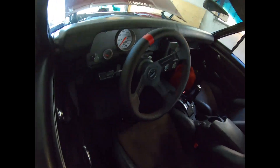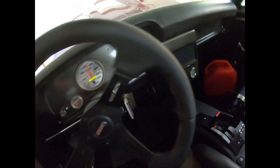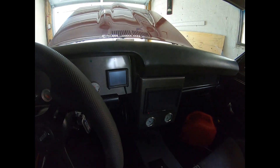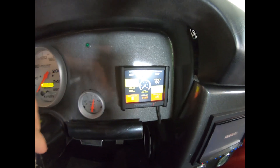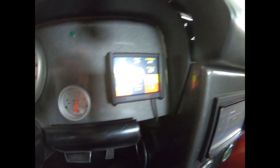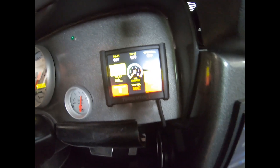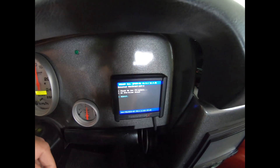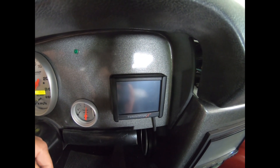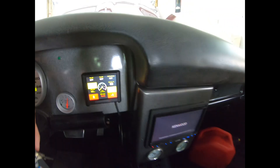I'll show you here. When I key it on, you can hear the fuel pump priming, but I've only got two PSI right now. I don't know if you can see that — it might be hard to pick up on the camera — but even priming it again, still only two PSI.